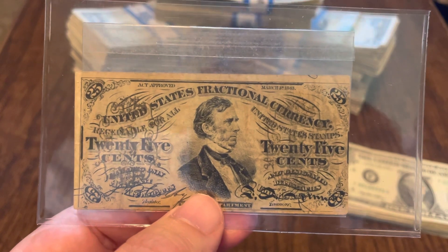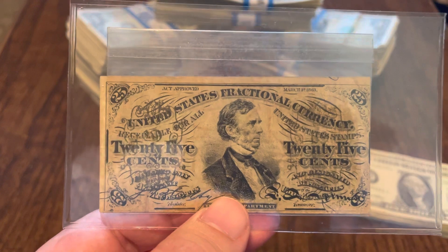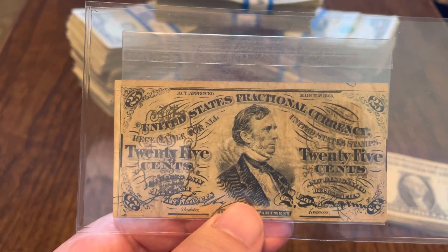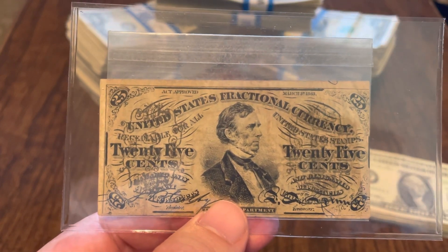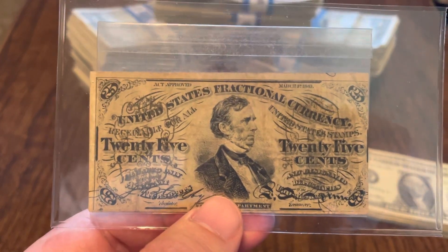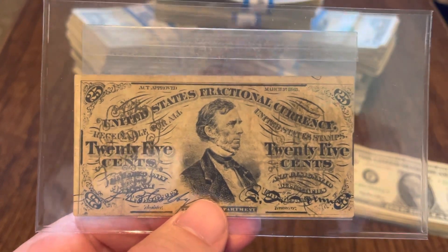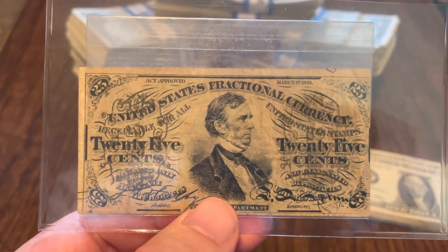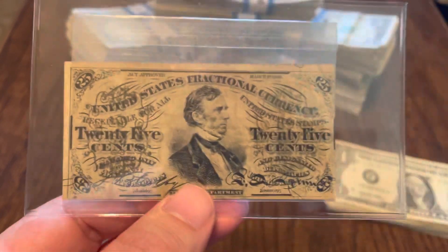Spinner was not only alive when he was put on the note — so was Fessenden. Both of these guys were on there. Fessenden seems to be the one who got away with it completely. There were a total of three people in this series who were still alive when the notes were printed. Everybody knows about the Spinner note, mainly because of his flamboyant signature, and there was one other person who took a lot of heat. But nobody ever complained that Fessenden was pictured on the notes.